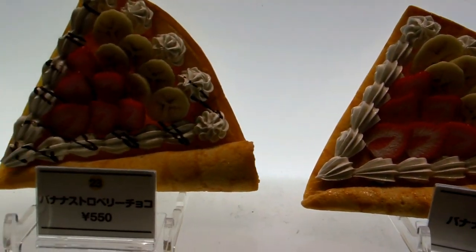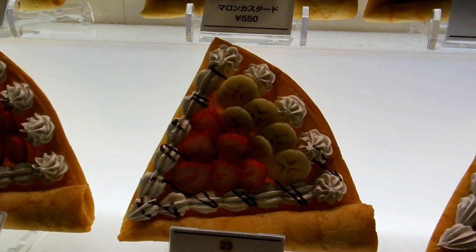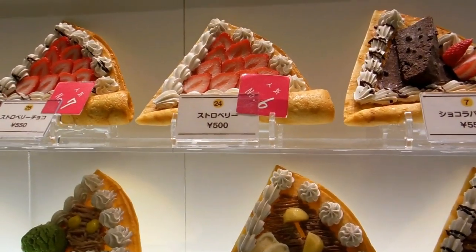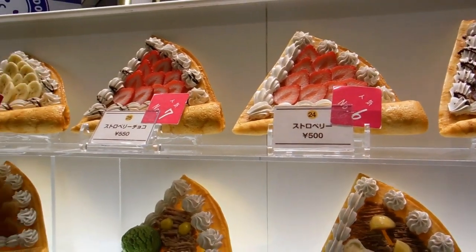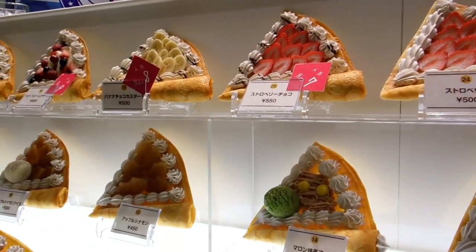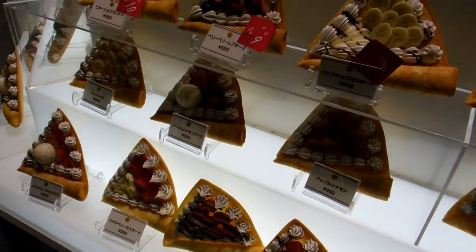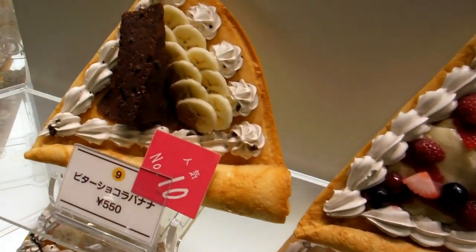Which is a brilliant idea, isn't it? Because it's better than a picture. These actually show you what goes on the crepe, but also the size of it as well. Which is something you don't get from a picture. So it really gives you a good idea of what you're going to get.